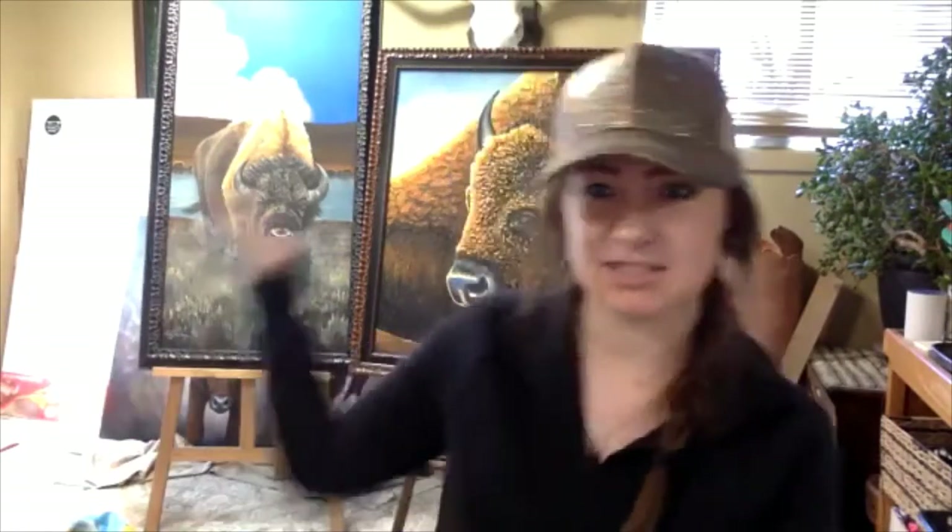My name is Elissa, and I'm a professional artist. I do paintings for a living — that's my job. But who doesn't like to paint? Painting's fun, everyone can do it. You guys have probably all done a little bit of art at some point.